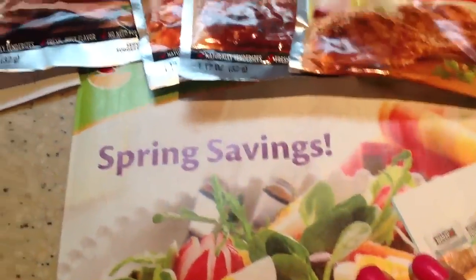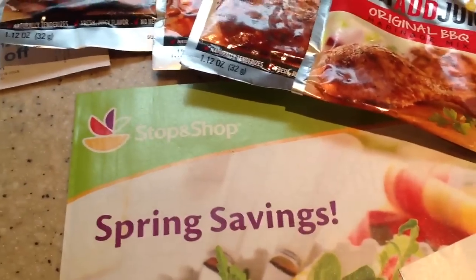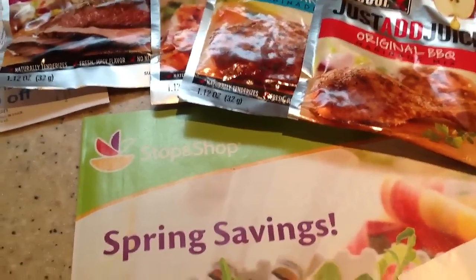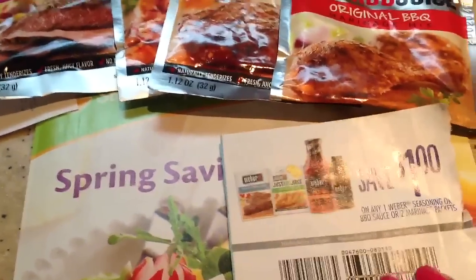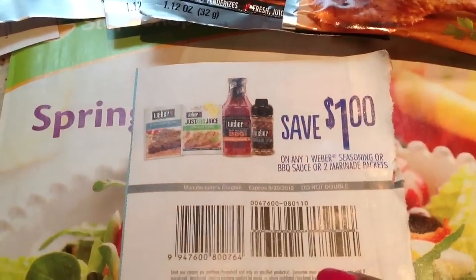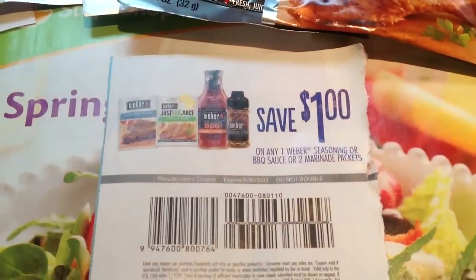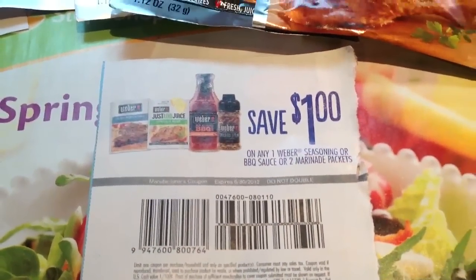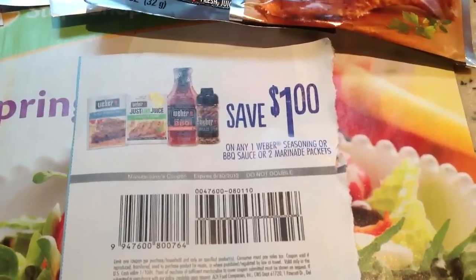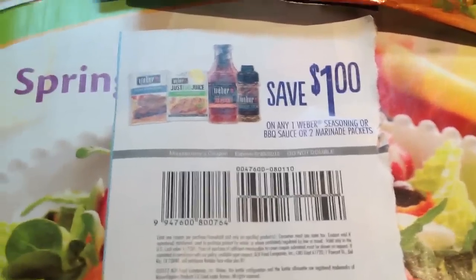We had this Stop and Shop coupon booklet — a lot of these things are expiring, so the new one may be coming out soon, so keep your eyes peeled for those. They had the Weber seasoning coupon in there. This does not double. It expires the end of this month, June 30th. You can see it's $1.00 off of any one, or $1.00 off of any two marinade packets.